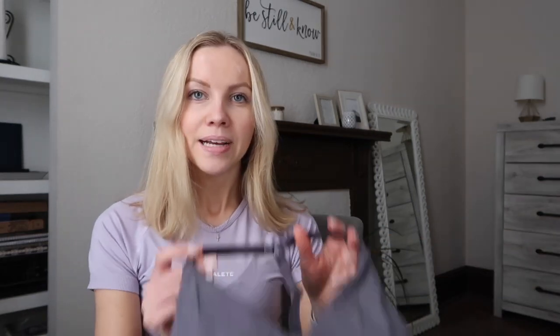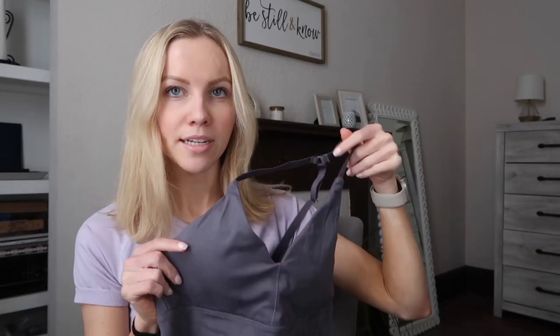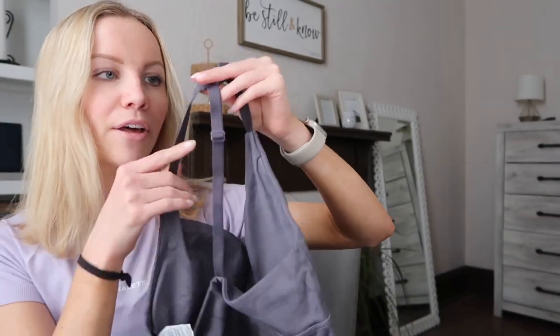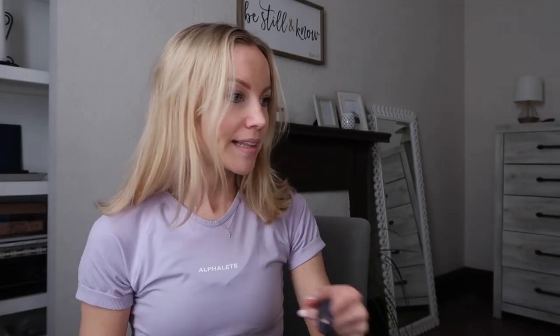The last thing I got was the Alphalex Sports Bra in Misty Lilac. I have the shorts in this pattern so I wanted it to match in the summer. It's really cute — it has a single strap down the back and it's a little bit longer, which I like. I like that it's a longline sports bra. And that is all that I got, and I will try everything on and show you.